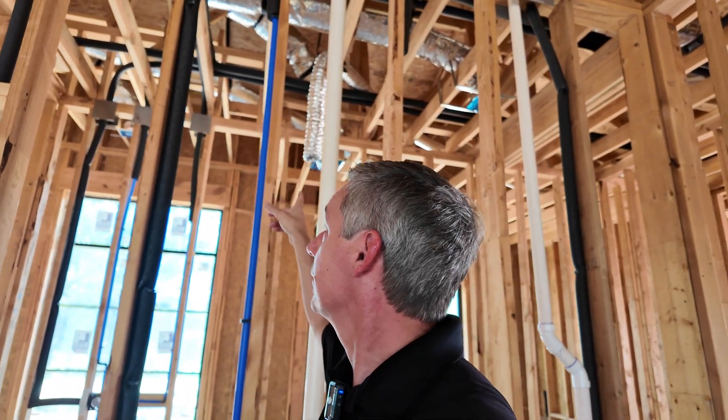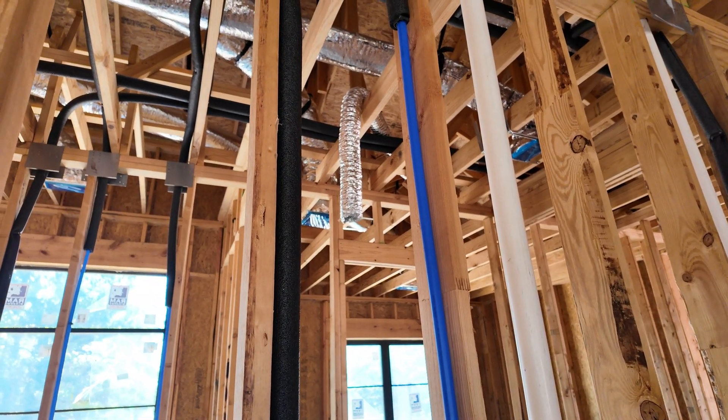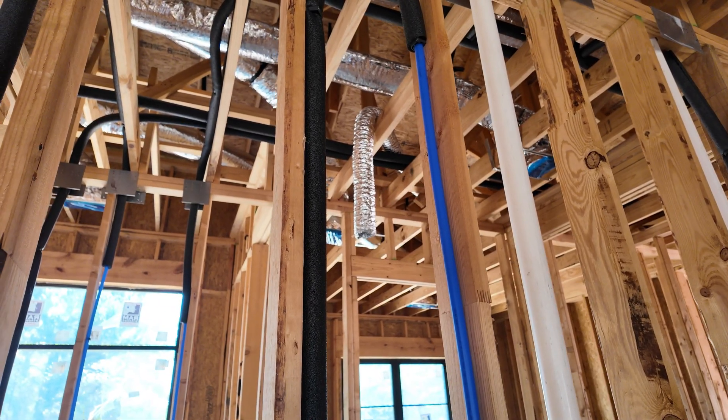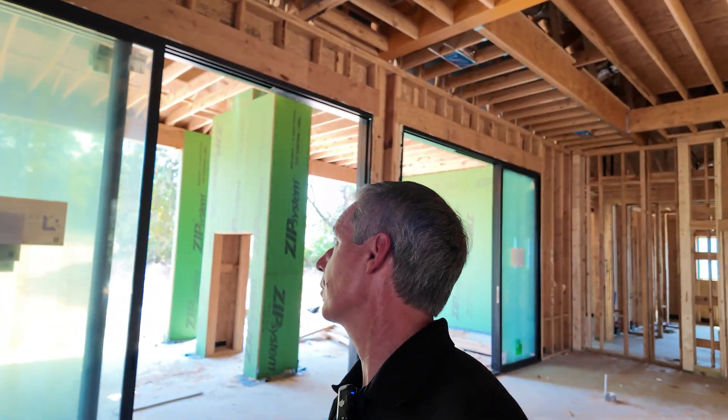That's the HVAC rough-in. One thing I didn't talk about — the ventilation part of HVAC. You can see a duct hanging right there — that is for a vent fan, and that is a bathroom. The electricians will put the vent fan in and it'll be vented out. All bathrooms get vent fans. These days, laundry rooms get vent fans. We even have them running the vent for what will be the vent hood. This one's going to get one out on the patio too, because there's going to be an outdoor kitchen and the homeowner wants a vent hood out there.